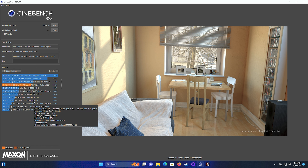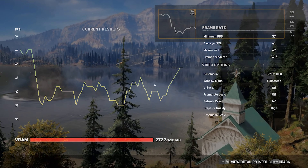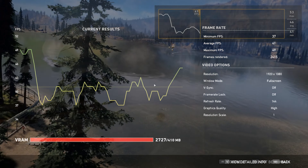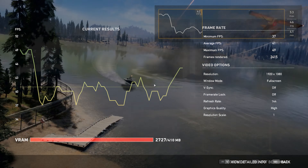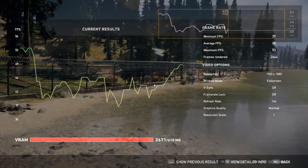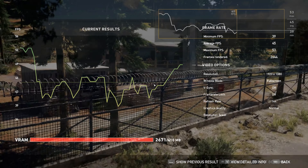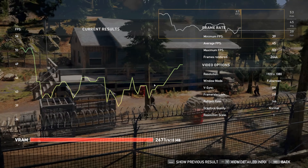Far Cry 5 running on High — it says we're out of VRAM, but I'm still above 30 FPS all the way around. The lowest it got was 37 FPS on the High 1080p setting, with an average of 41 FPS. On the Normal setting, we get an average of 45 and a low of 39 FPS — not that much different from High but a little better performance.